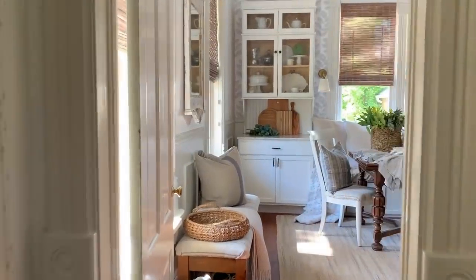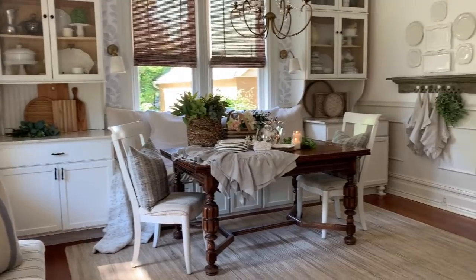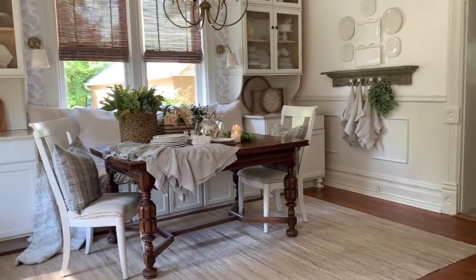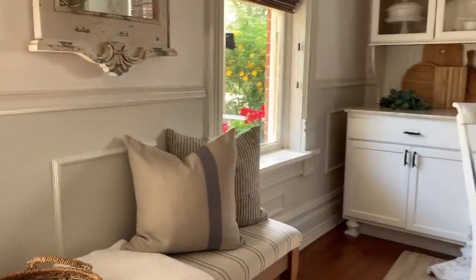Going across the entryway and into the dining room. The built-ins we actually put in ourselves — just inexpensive uppers and lowers of cabinets that we painted.